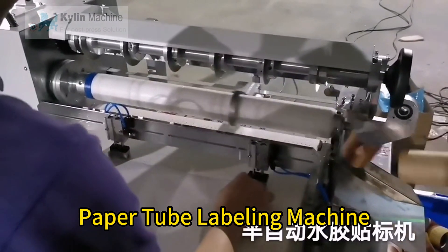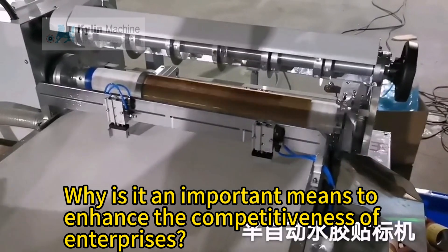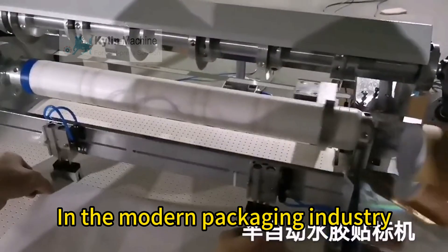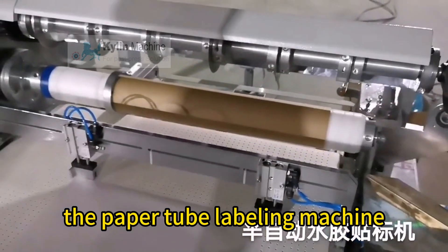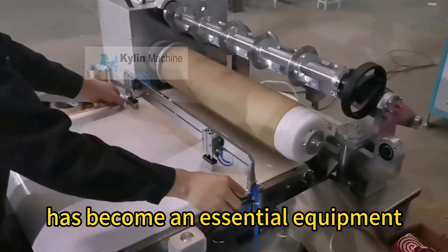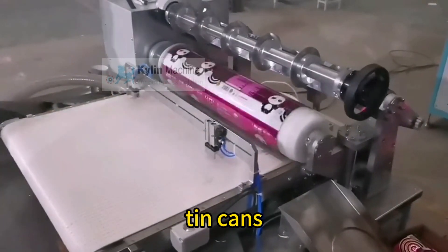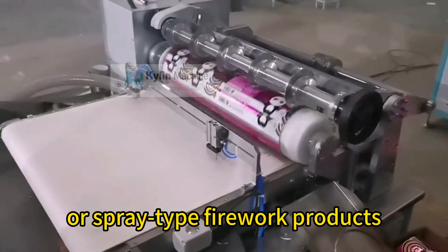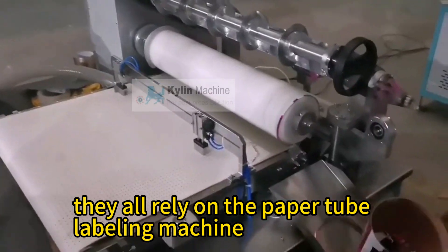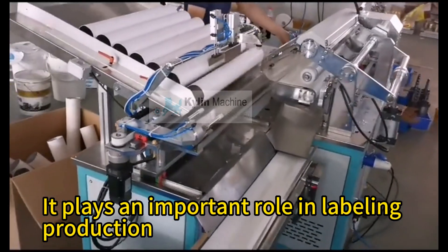Why is the paper tube labeling machine an important means to enhance the competitiveness of enterprises? In the modern packaging industry, the paper tube labeling machine has become essential equipment. Whether it is food cans, paper cans, tin cans, or spray-tight firework products, they all rely on the paper tube labeling machine, which plays an important role in labeling production.